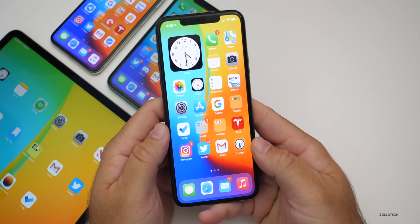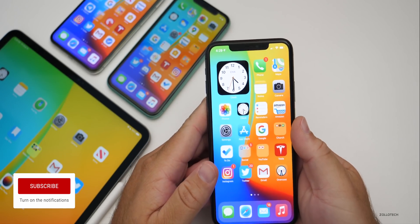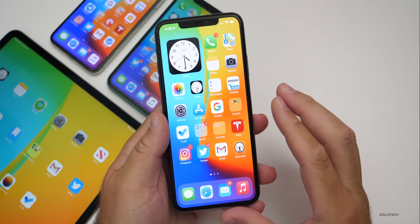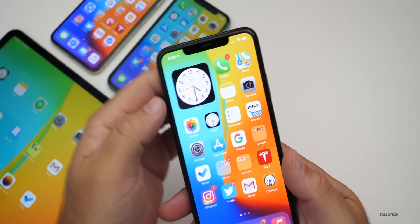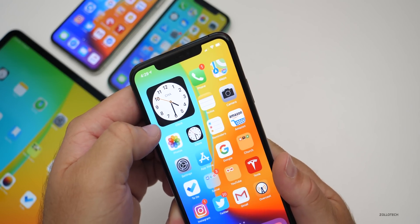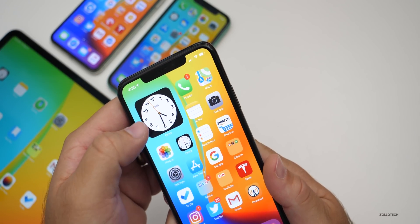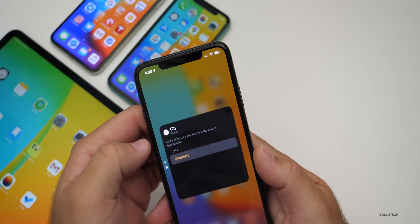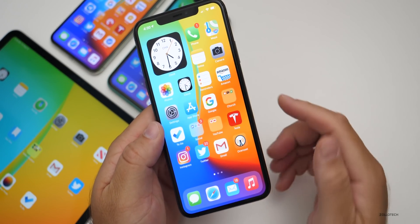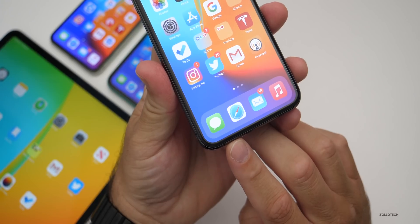Now let's look at iOS 14 beta 4. I've been using it on my iPhone 11 Pro Max every day since it came out to developers, and also on my iPad Pro 12.9 from 2020. One issue I've seen is with the clock widget — right before this video it was showing the wrong time, about 3:45 when it was actually 4:29. I had to change the clock location from Charlotte to New York and back for it to update properly.